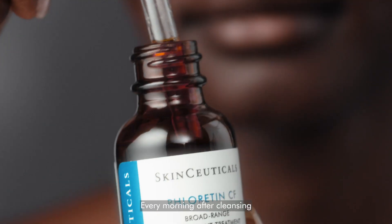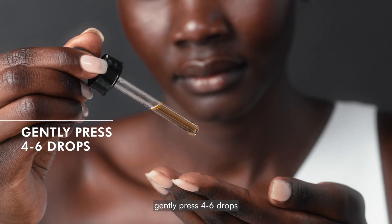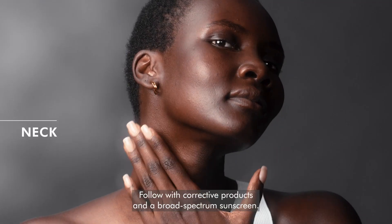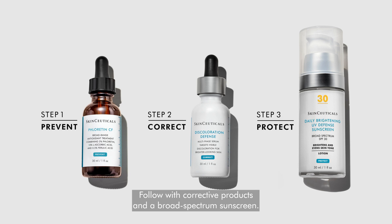Every morning after cleansing, gently press 4-6 drops onto the face and neck. Follow with corrective products and a broad-spectrum sunscreen.